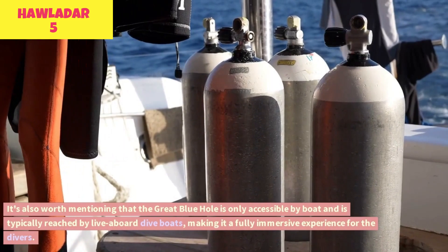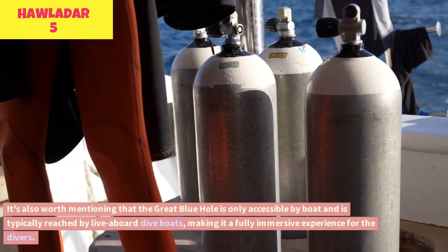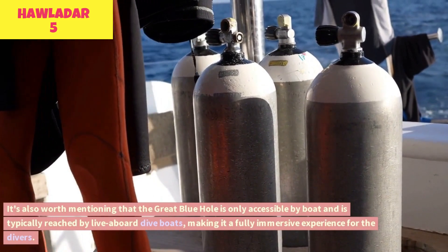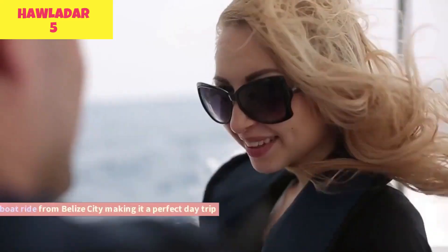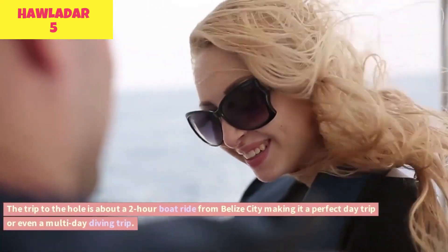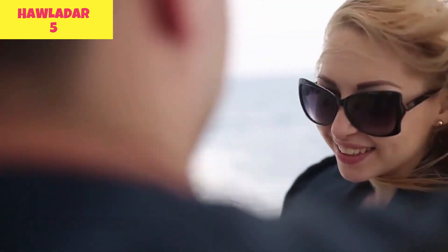The Great Blue Hole is only accessible by boat and is typically reached by live-aboard dive boats, making it a fully immersive experience for the divers. The trip to the hole is about a two-hour boat ride from Belize City, making it a perfect day trip or even a multi-day diving trip.